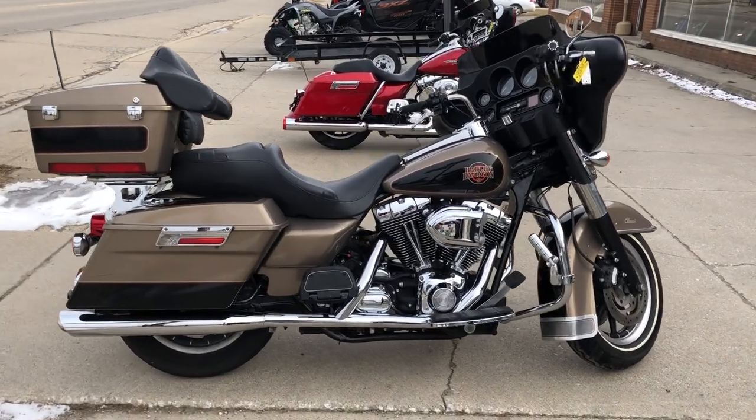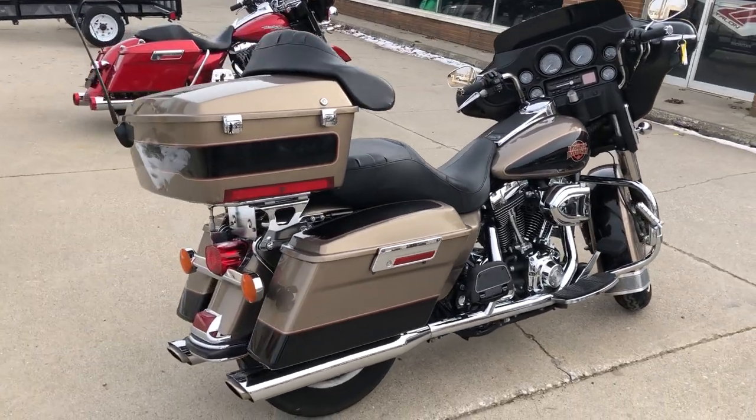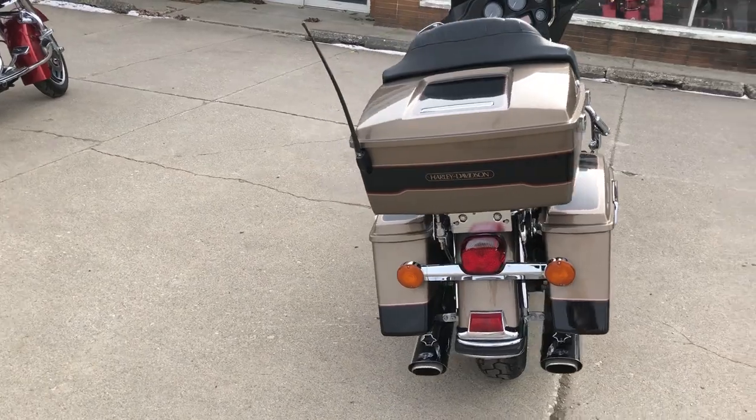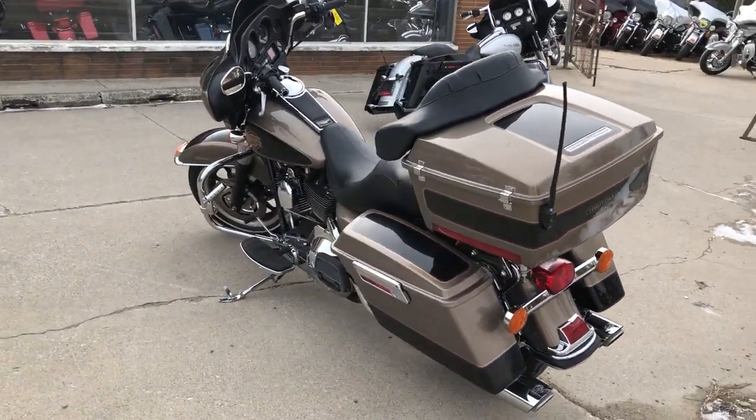ApprovalPowerSports.com here with a used Harley Electra Glide for sale with only 17,570 miles and a Stage 1 kit. It's a nice clean Electra Glide that runs strong and needs nothing.